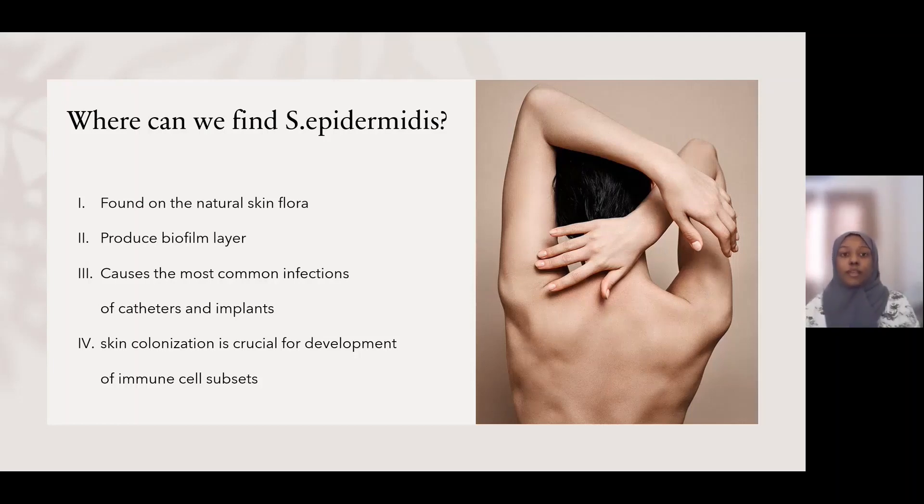This makes it difficult to be killed or removed from that device. Therefore, if we were to touch a catheter with our hands containing Staphylococcus epidermidis, we will contaminate that catheter. If that catheter was injected into a patient, the patient will be infected, as it is commonly related to device-associated infections. So even though it is harmful when getting inside our bodies, it is still important for Staphylococcus epidermidis to colonize our natural skin flora because it helps with the development of immune cell subsets.